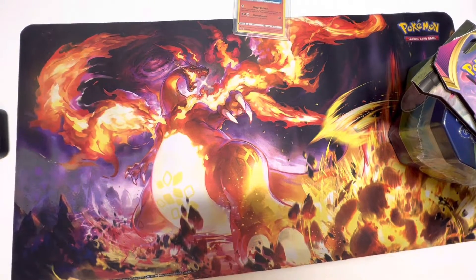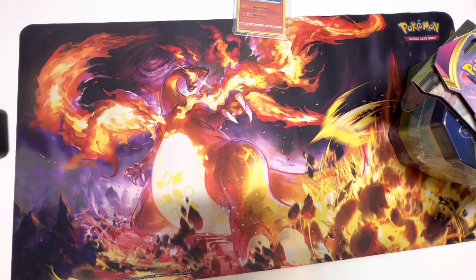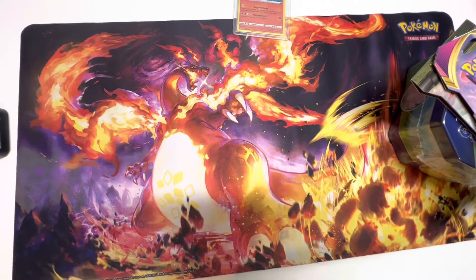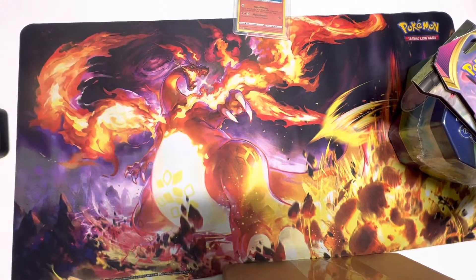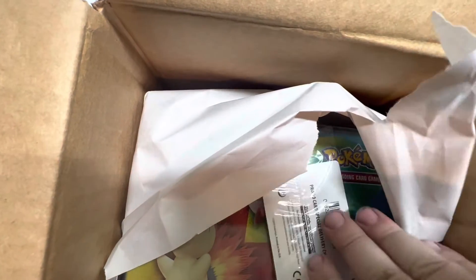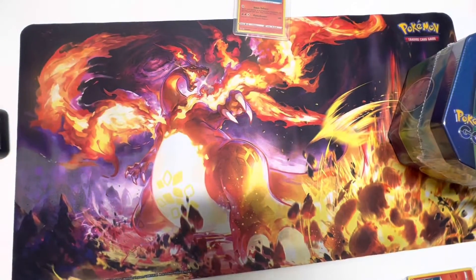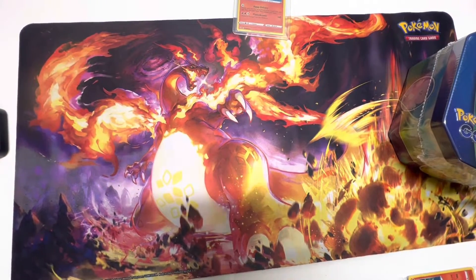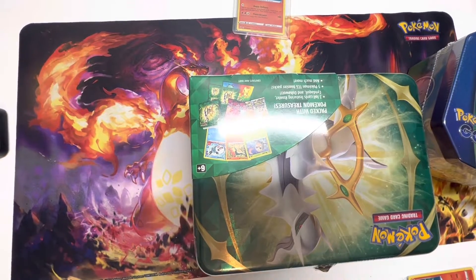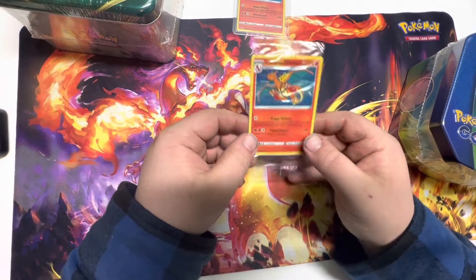Now in our second box — we have more bubble wrap, this one is delivered a little fancy. We have another ornament, another Special Delivery Charizard, a Spring 2022 collection box — I could have sworn I got a 2021 but maybe that's in a different box — and another Special Delivery Charizard.